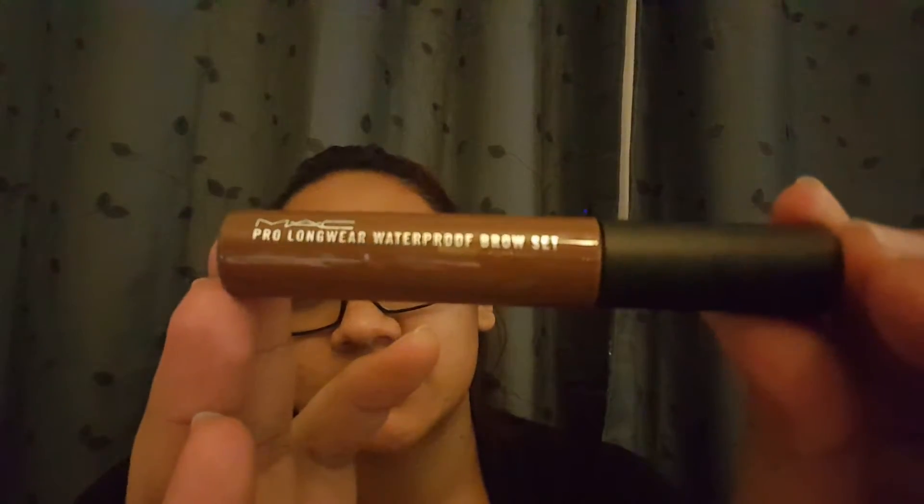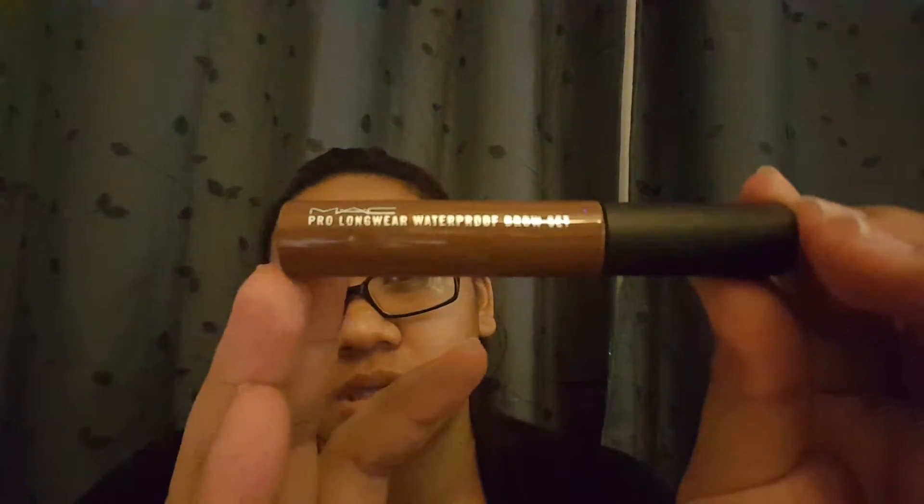I also picked up the Pro Longwear waterproof brow set. They were out of the darker brown I wanted, so I got Red Chestnut. Since I'm going to have dark brows with red in them, I think I can get away with it — it's not too dark but not so light that it looks like I bleached my brows, and even though my hair is red, it's still dark.